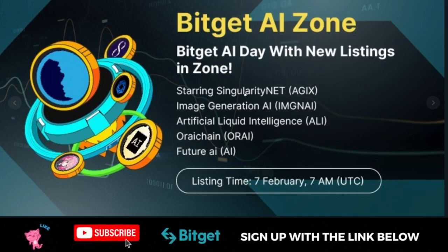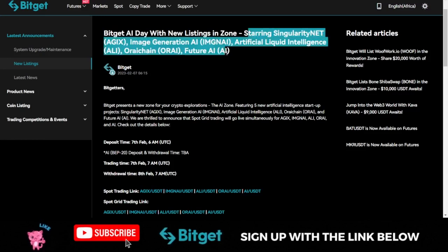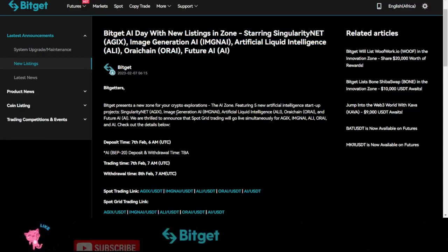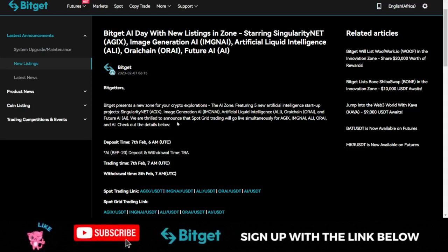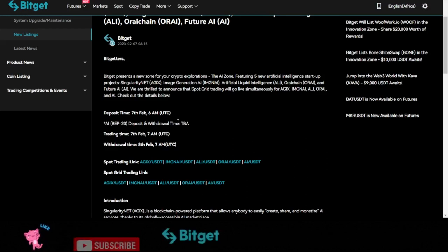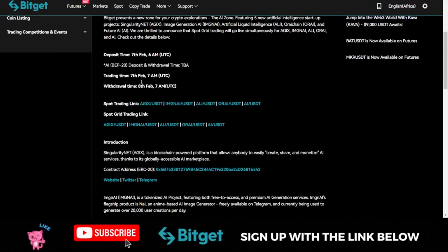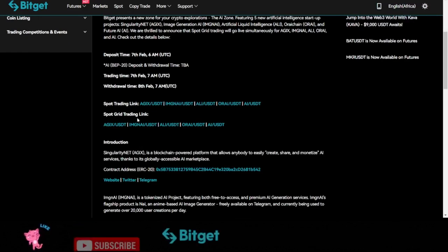Here on the announcement page, these are the five different AI-related tokens that you can actually start trading. You can trade them on the Bitget spot market with zero fee. You can equally leverage on the Bitget spot grid trading to start trading these tokens. They have been listed and are currently trading now.